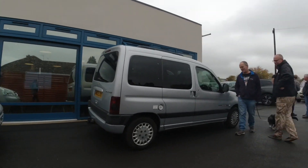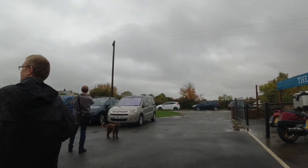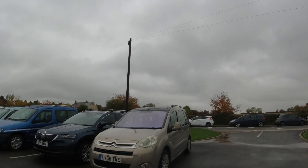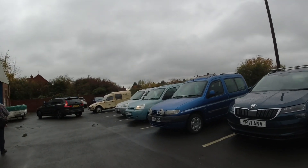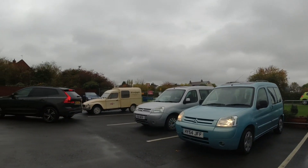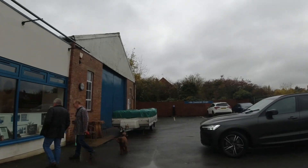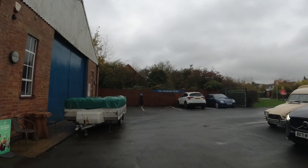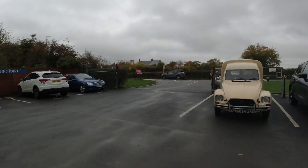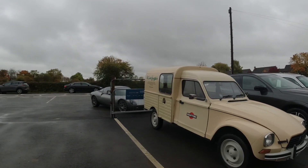Lots of Citroën Berlingos here. There's a quite nice Berlingo with the glass roof — I wish mine had a glass roof. Another Mk1 Berlingo here, and I absolutely love the spotlamps on it — so cool. There's Hubnut's trailer tent as well. And then there's where the Berlingo began — the old 2CV van. How awesome is that!